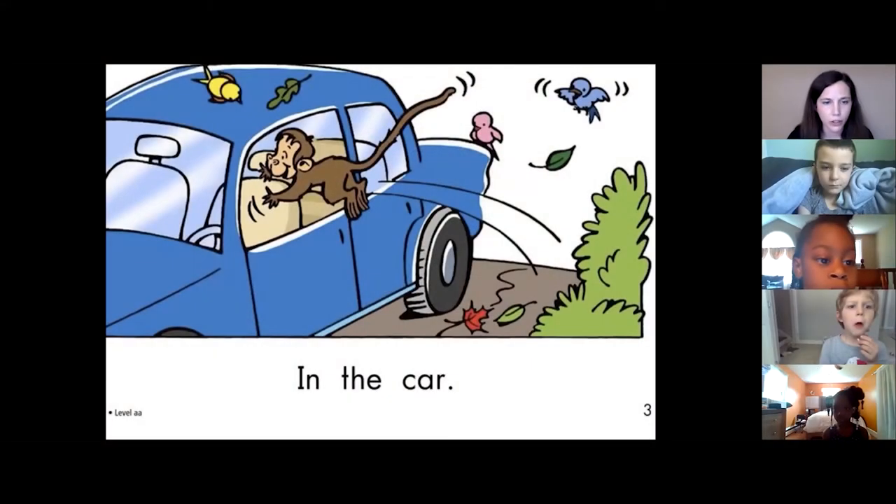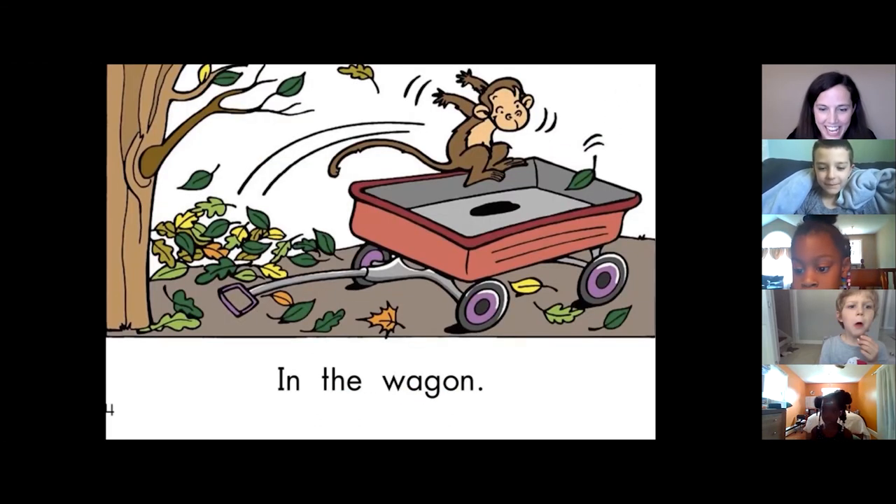Now, here's the second example of students pointing to each word as they read a book. Oliver, you're first. Go. In. In. The. Call. Oliver, great job. Anna, go.